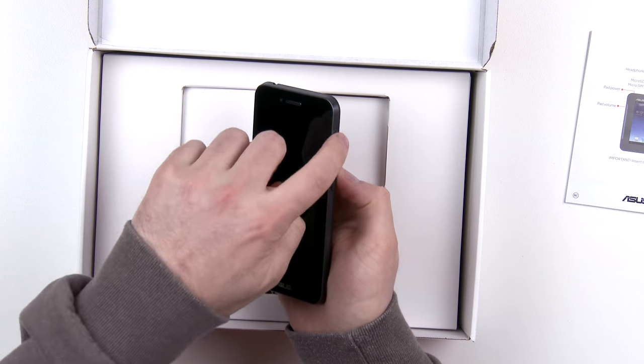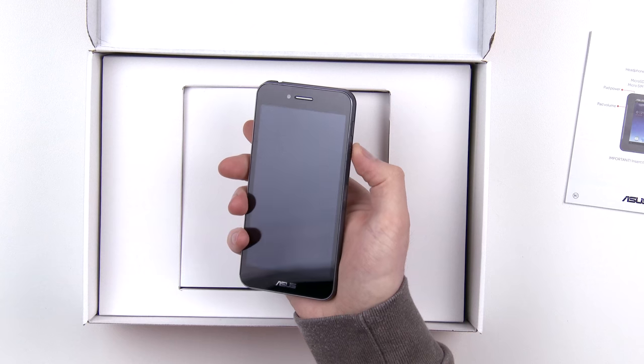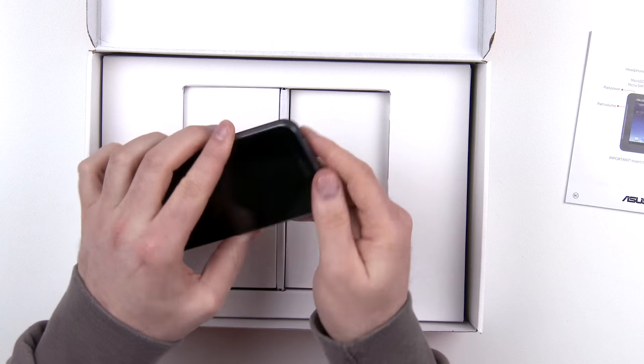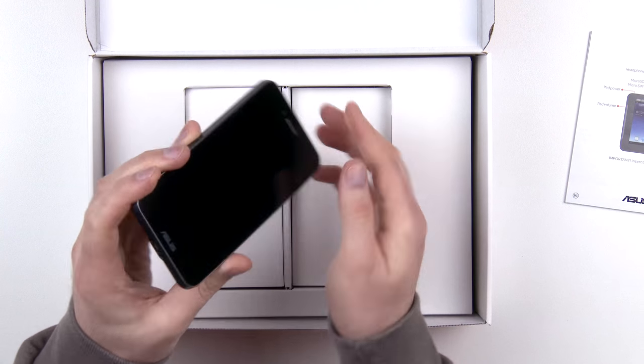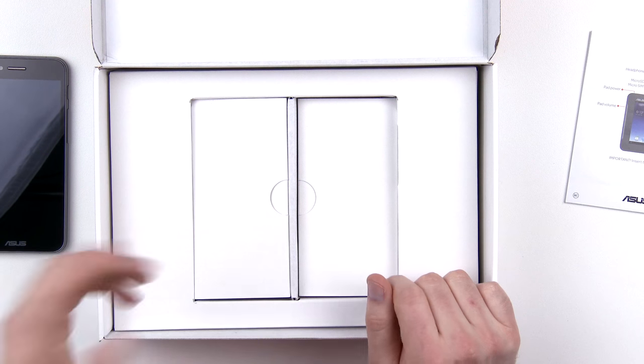There's a micro USB port on the bottom, and you've got your power switch in a convenient location where your thumb would normally live, as well as your volume rocker. On the top is where you'll find your headphone jack and a microphone, with another microphone at the bottom. And of course this is what's going to dock into the tablet portion.